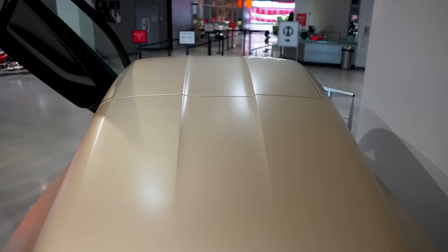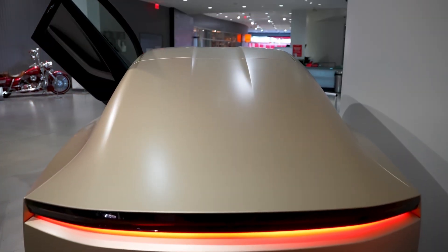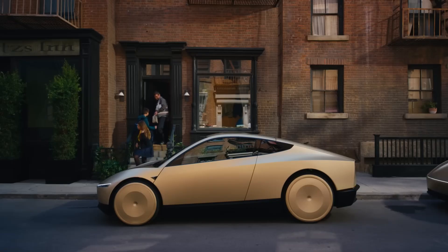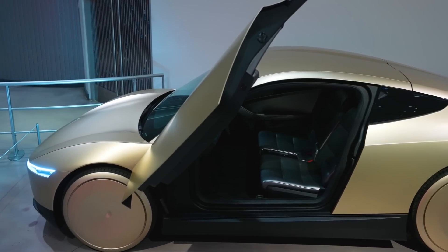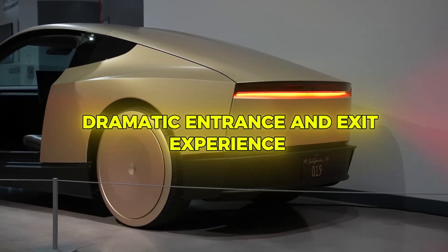The Tesla CyberCab looks like it belongs in the future, with its sleek, compact frame and unique design that screams innovation. The exterior is clean and minimalistic, featuring no traditional mirrors or door handles. Instead, it's equipped with automatic butterfly-wing doors that open upwards, offering a dramatic entrance and exit experience.